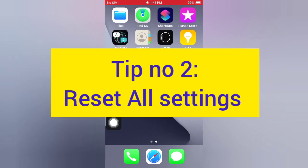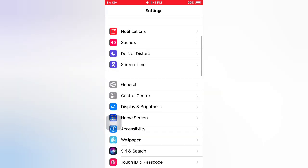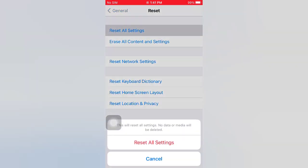Tip number two: reset all settings. Open the Settings app on your iPhone. On the Settings page, scroll down and tap General. On the General page, scroll down and tap Reset. On the Reset page, tap Reset All Settings. Tap Reset All Settings again in the pop-up window to confirm this process.